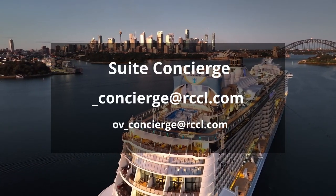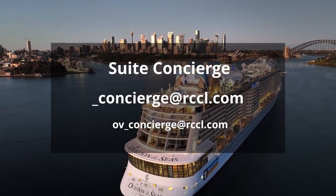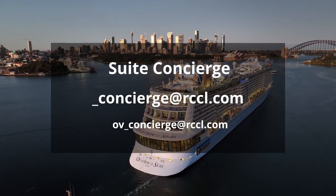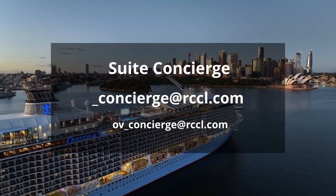If you're staying in a suite or you're a Pinnacle Club member, you also have access to the Suite Concierge. You can contact the Suite Concierge by sending an email to shipcode__concierge@rccl.com.